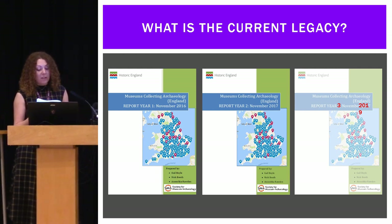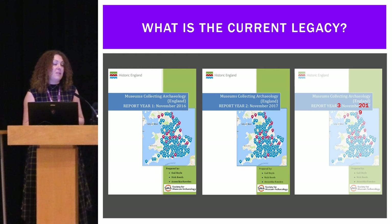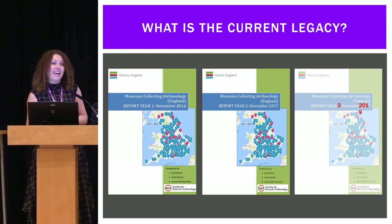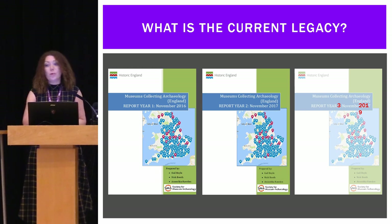Space and lack of expertise were cited as the main reasons for museums ceasing to collect. Years two and three of the report, which came out two days ago, basically continue along the same vein, with not much change.